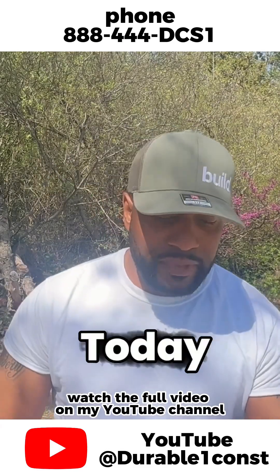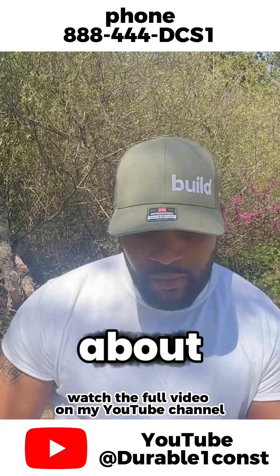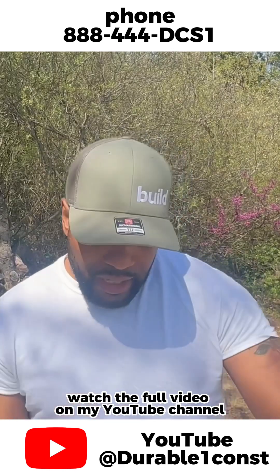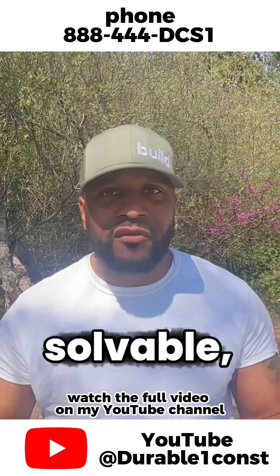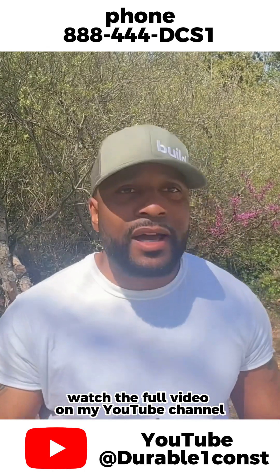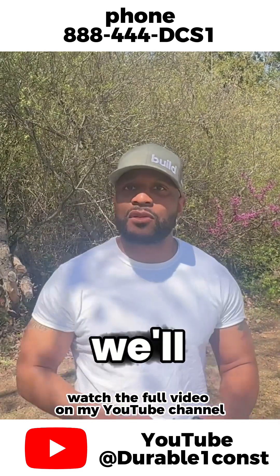Hey guys, welcome to The Doorbook Show — Build Once, Build The Last. Today we're going to talk about this kitchen remodel that me and the team did. I'm going to cover material acquisition, trimming the crown molding, paint, electrical, soffit removal, flooring, and a couple of issues I had. All construction work has some type of problem or something you're going to have to maneuver around or figure out a different way.